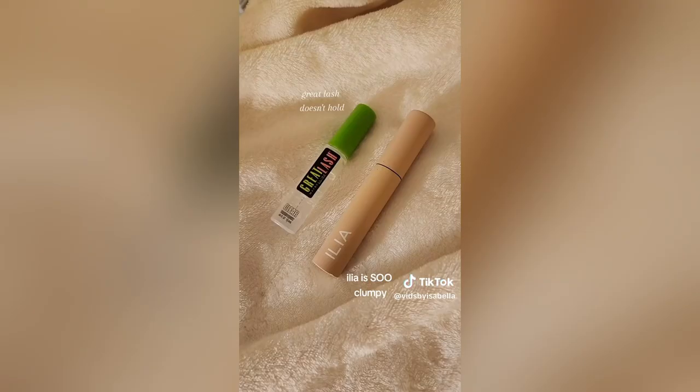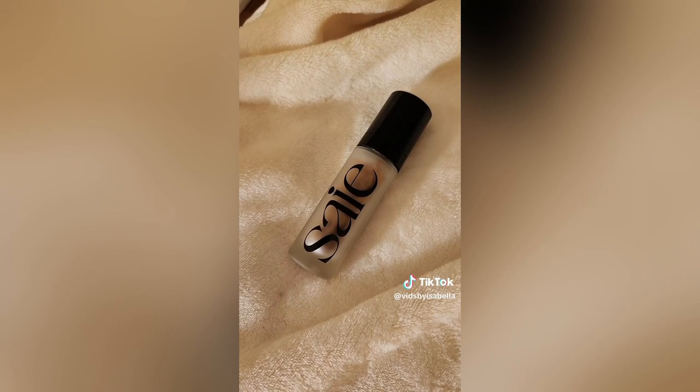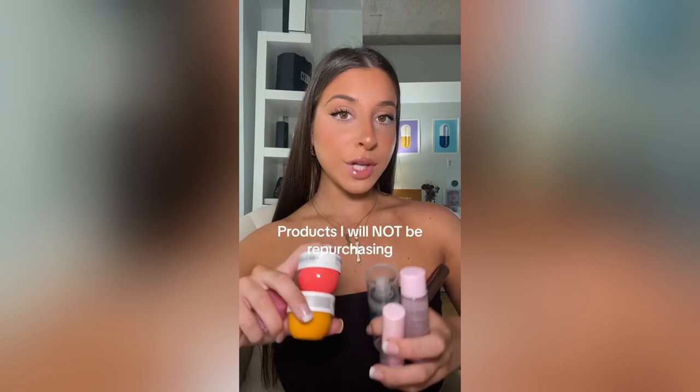Yes, this is so worth it. I think you could save your money on this one. Love, love, love this — absolutely get it. Heck yes, this is a great one. Not sure if this one's worth the cash. Yes, I'll pretty much always repurchase this product.